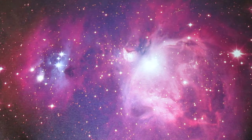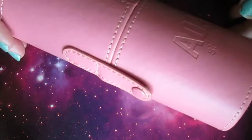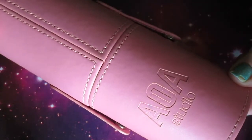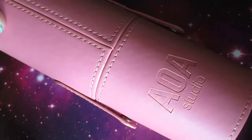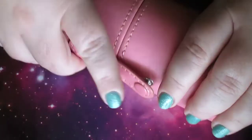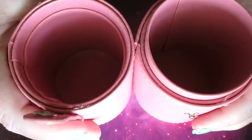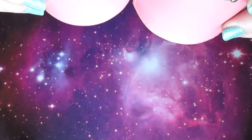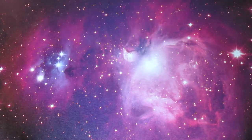Moving on to the big finale of the video. From AOA Studio, there's a brush holder container with a faux leather case — it's pink. This is $10. Not only are you getting 10 brushes, but you're also getting a cup to hold them and another cup to put your dirty brushes in. That's literally how I use it. For $10 you literally cannot beat that.